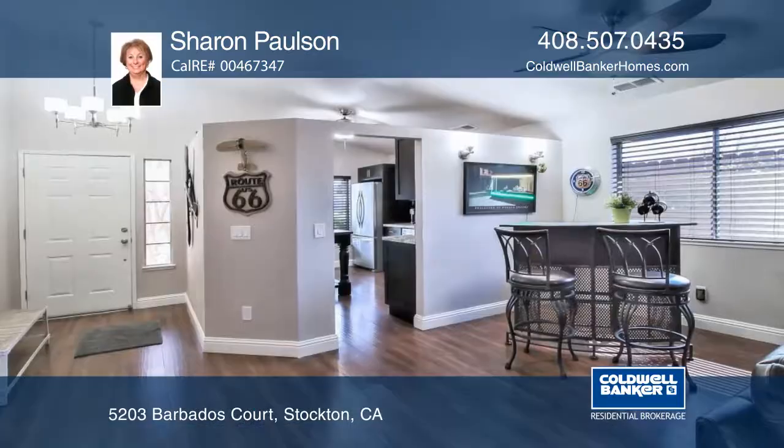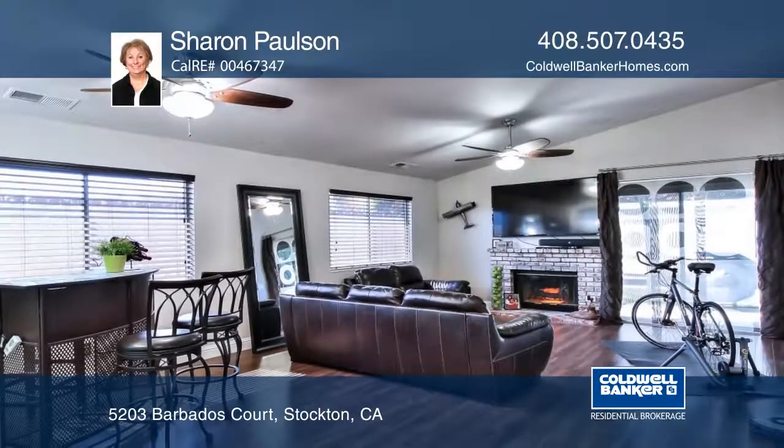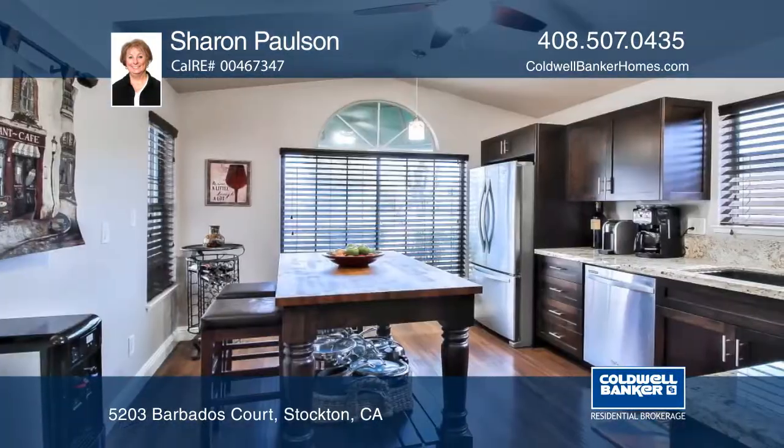This stunning home has been remodeled with every detail you can think of. The kitchen boasts granite countertops, custom cabinets, stainless steel appliances, and a breakfast area.